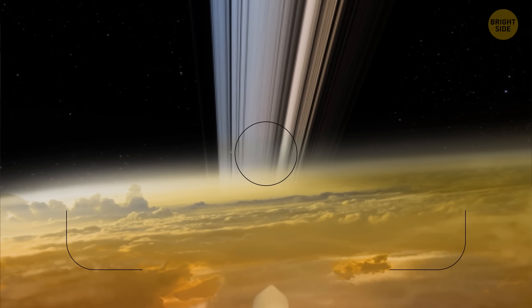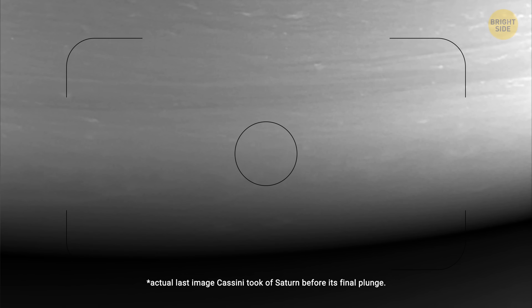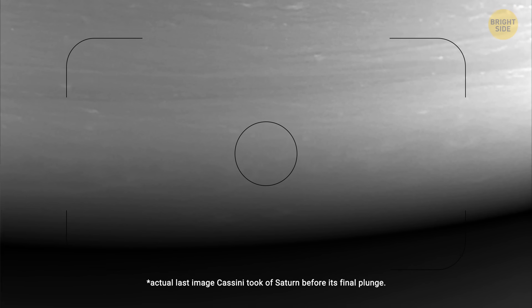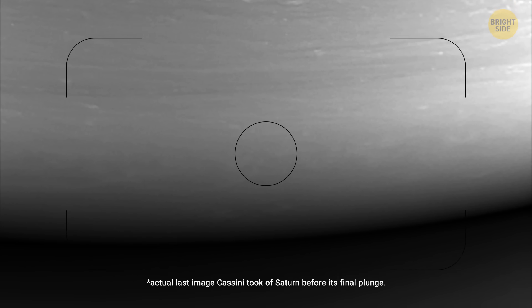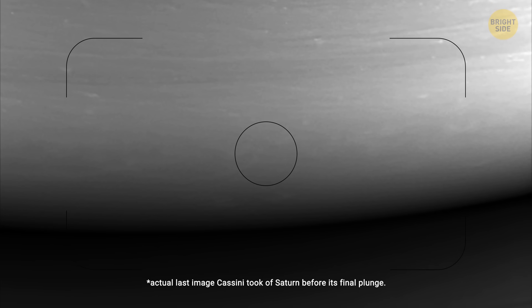It left us some final pictures as well, though they're not as impressive as you might think. It was a monochrome shot taken from about 394,000 miles away, showing a dark portion of Saturn's night side, softly illuminated by the reflection of its own rings. NASA also posted a picture made by their own artists of what Cassini could have seen in its last moments.